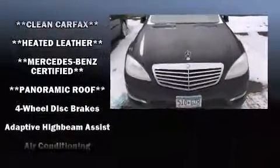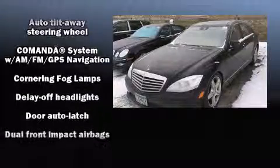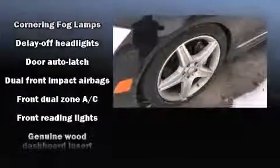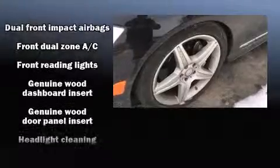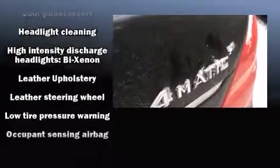Mercedes-Benz ensures the safety and security of its passengers with equipment such as head curtain airbags, front side impact airbags, and four-wheel disc brakes with ABS. Safety and maximum capability are also assured via self-leveling rear suspension, which maintains optimal driving geometry.